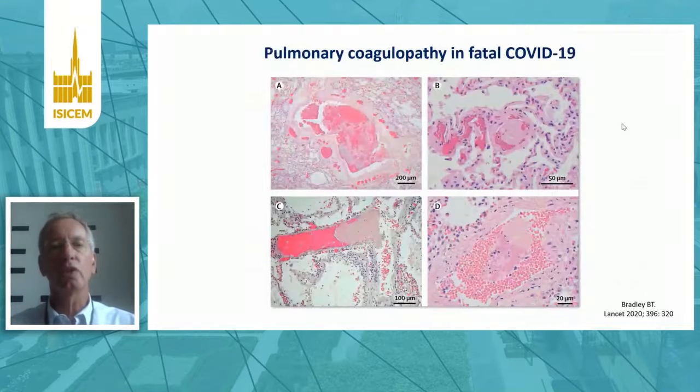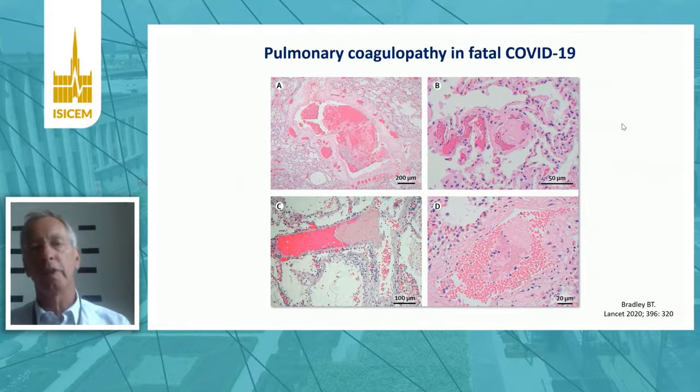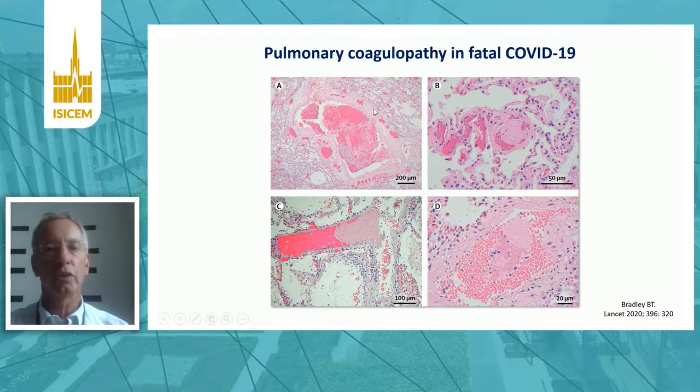If you look at the local tissue level in the lungs, which is obviously the primary affected organ in COVID-19, there's extensive evidence of coagulopathy, and in particular thrombus formation in small and larger vessels in fatal cases. This is a thrombus, for example, here and here — all visible on autopsy specimens.